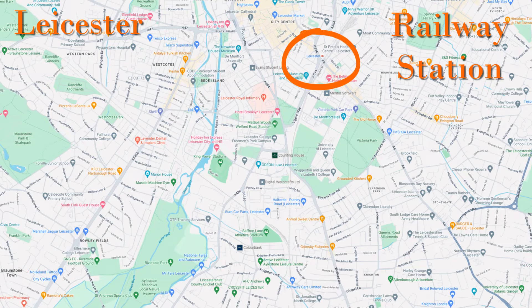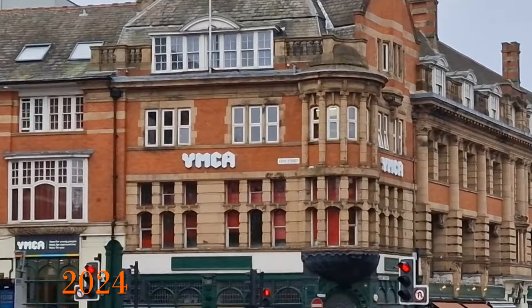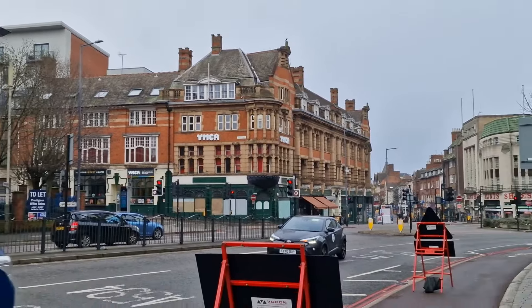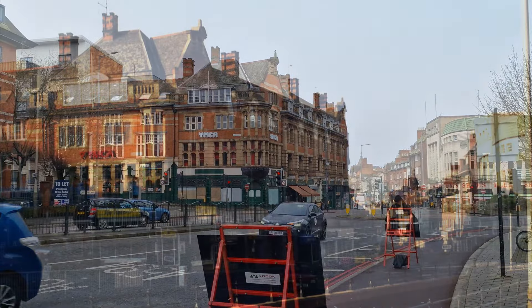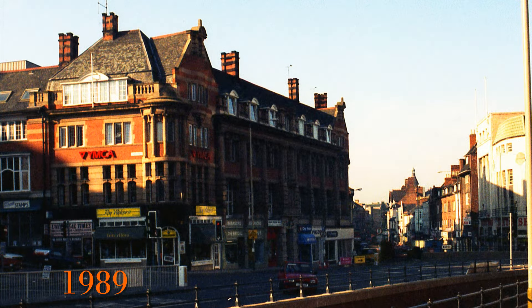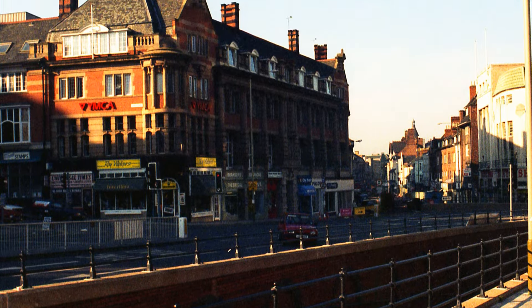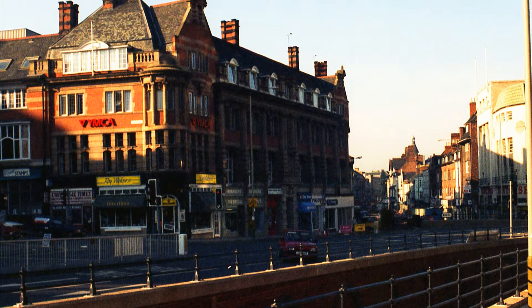Moving to around the railway station. The YMCA building was built between 1898 and 1901. In 2024 we can see the YMCA logo is in white, but if we go back to 1989 we can see the old logo that used to be red. The building itself is little changed, but the big difference from the photographs is the subway. Interestingly it had recently been opened in 1989, but by 2024 the subway was long gone, filled in, and replaced with traffic lights.